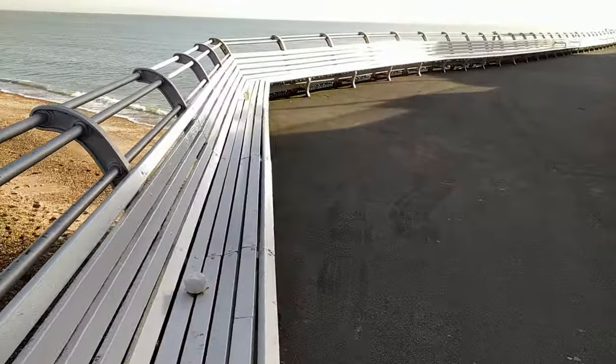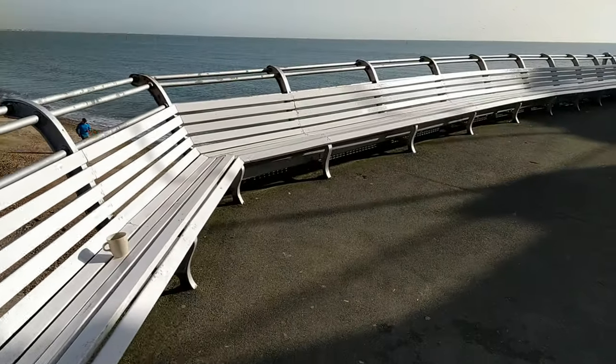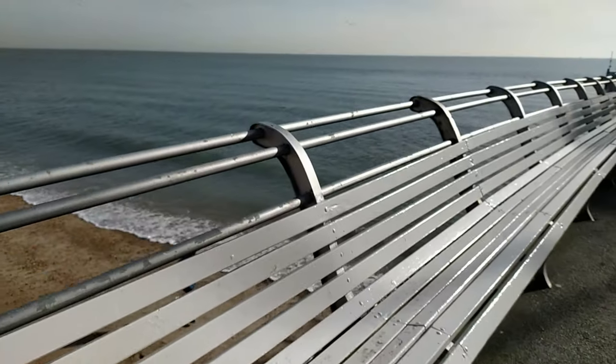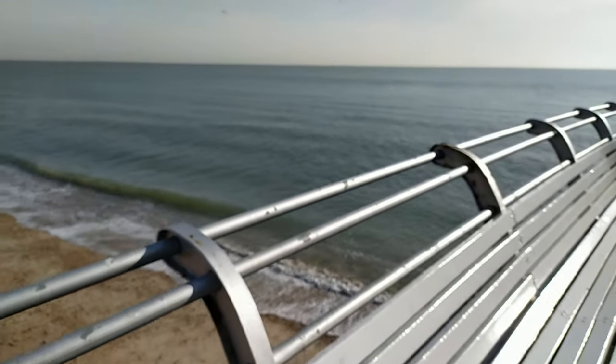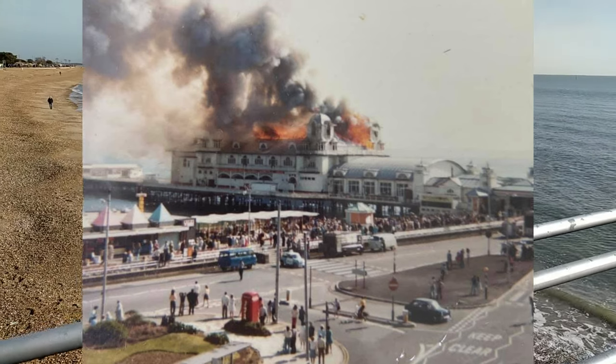South Parade Pier has been destroyed by fires three times. The most infamous being in 1974, during the making of the film Tommy. Do you think there'll be pictures of that? Yeah, I think we'd better pop some up — flash some up.